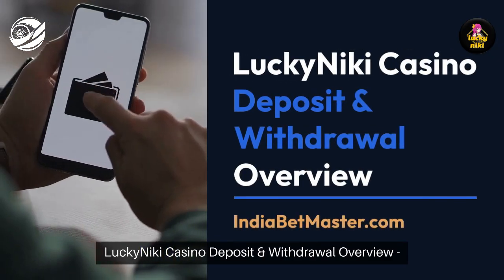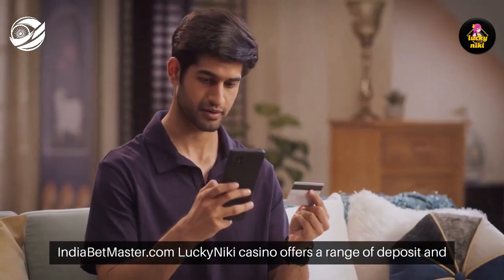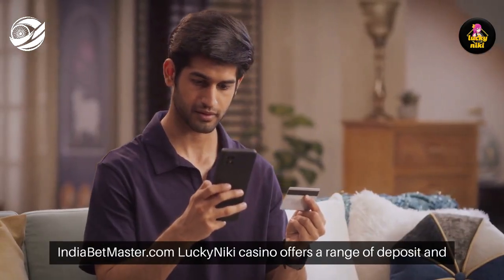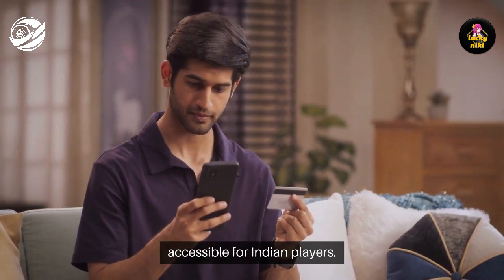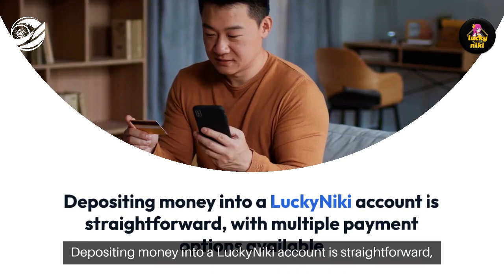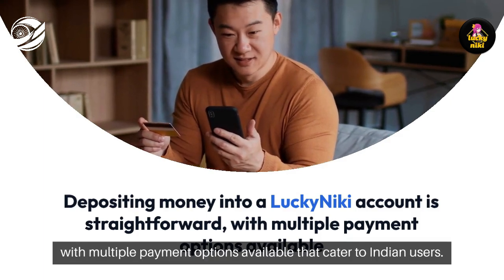Lucky Nikki Casino Deposit and Withdrawal Overview. Indiabetmaster.com — Lucky Nikki Casino offers a range of deposit and withdrawal methods designed to make transactions smooth and accessible for Indian players. Depositing money into a Lucky Nikki account is straightforward, with multiple payment options available that cater to Indian users.